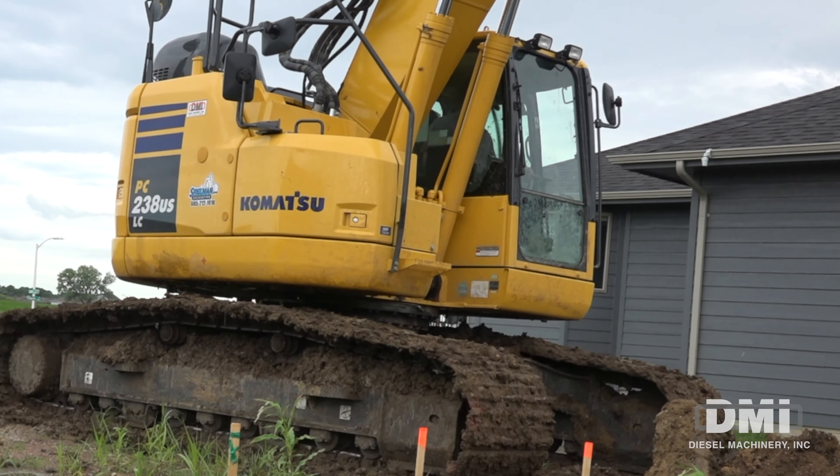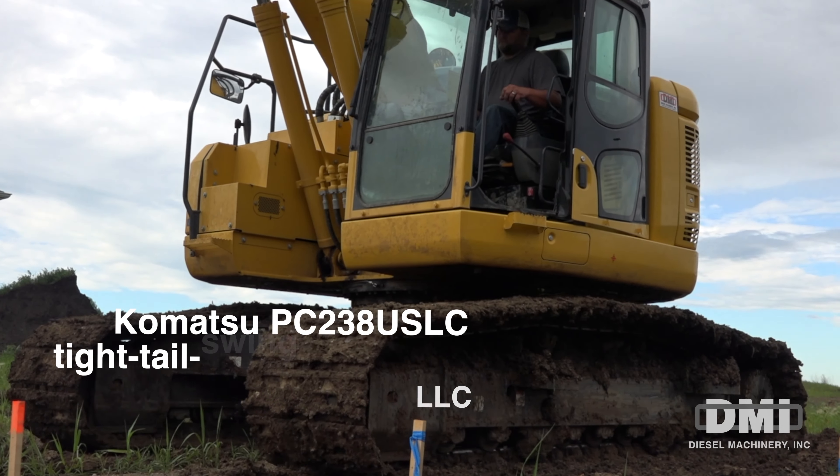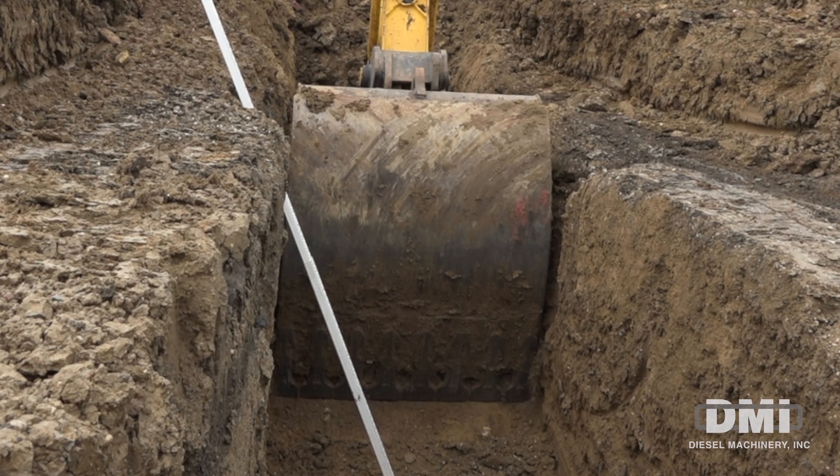PC-238, we're big into the zero-turn machines. We went down to Georgia and tried one, seen how they were built and everything, and we fell in love with it. So it's really balanced, has a lot of reach, so it's a pretty smooth digging machine.